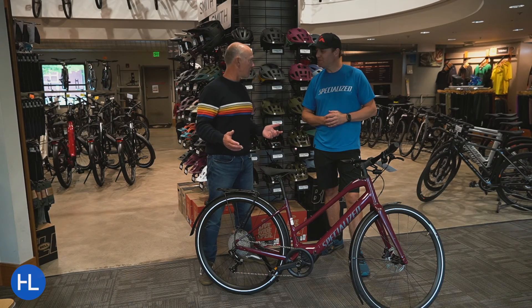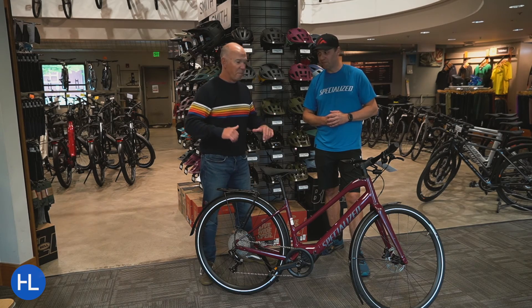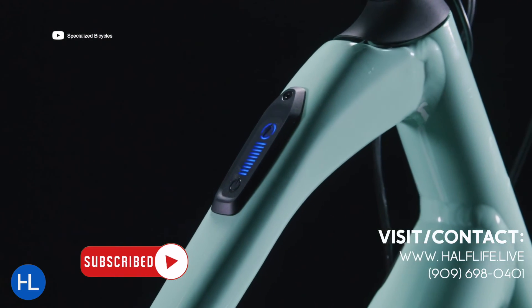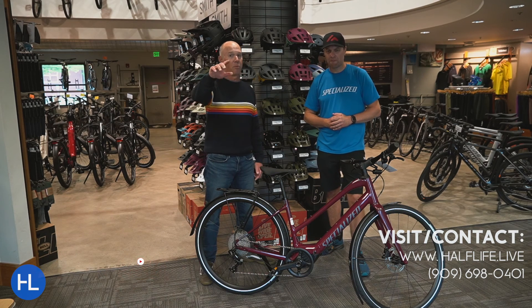Kevin, thank you so much. We're going to check out a couple more bikes and take the mountain bikes up the hill. But for the commuter category, this is probably tops — this is the one you want to look at for 2023. Please check out our other videos, subscribe to the YouTube channel, and we'll see you real soon.